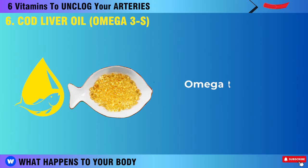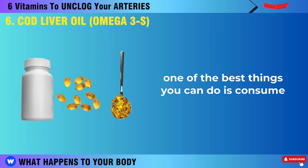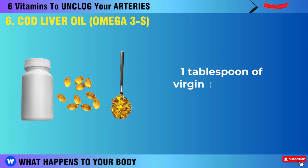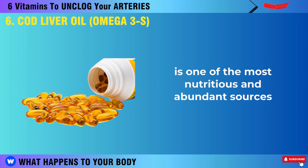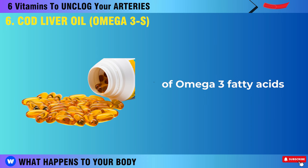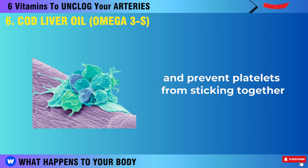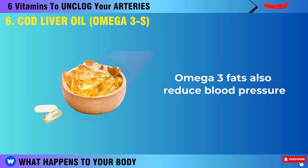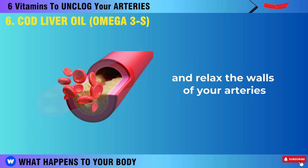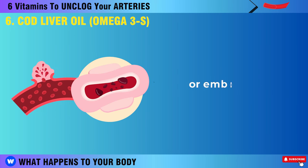If you want to maintain your health as you get older, one of the best things you can do is consume 1 tablespoon of virgin cod liver oil every day. Virgin cod liver oil is one of the most nutritious and abundant sources of omega-3 fatty acids — DHA and EPA — which have been proven to lower triglycerides (fats in the blood) and prevent platelets from sticking together and forming dangerous blood clots. Omega-3 fats also reduce blood pressure and relax the walls of your arteries, improving blood circulation and lowering the chances of stroke, thrombosis, heart attacks, or embolism.